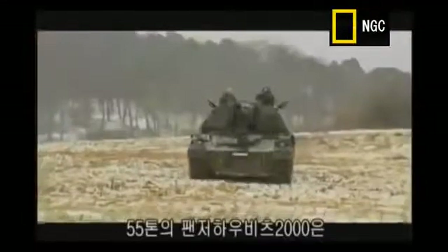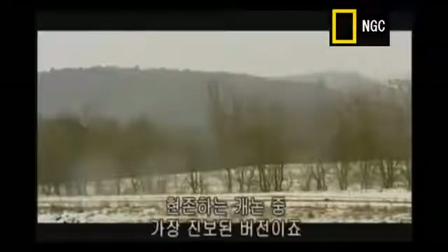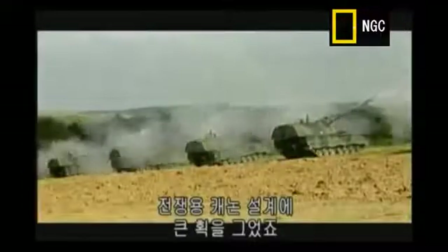Weighing in at a massive 55 tons, the Panzerhaubitze 2000 destroys the enemy before they know what's hit them. That's the most advanced cannon artillery system in the world today. This weapon is the artillery equivalent of a rapid-fire machine gun. The highly automated shell transport mechanism makes this super gun a giant leap in the field of cannon design.